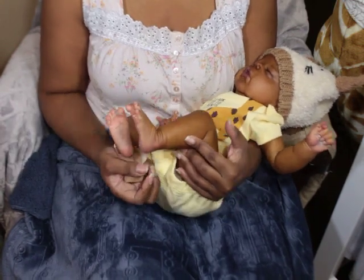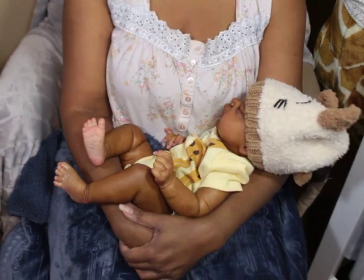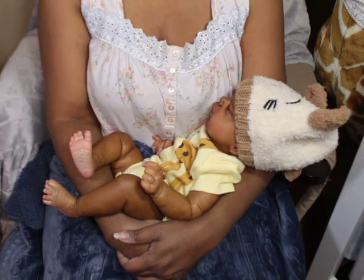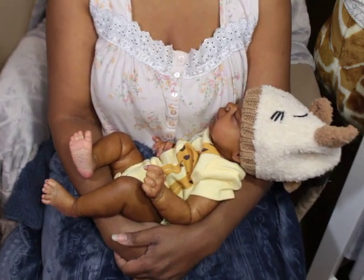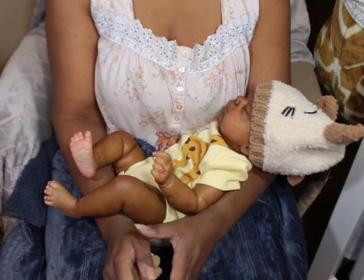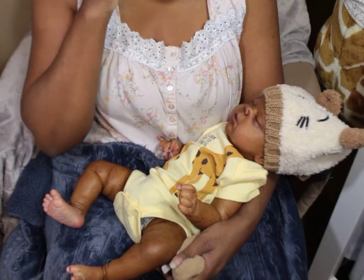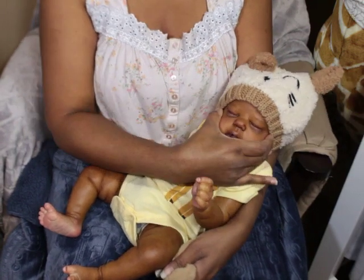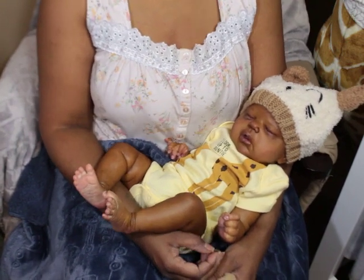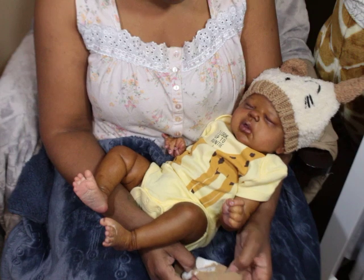If I had to choose my favorite reborn in my collection right now without giving it a whole lot of thought, I would have to say it's Memphis. I've had him for a little while so it's not just the newness. I really love his sculpt and I love the skin tone he came out to be. He was supposed to be a light-skinned baby and he ended up being a brown-skinned baby, and I'm just really really happy with that.